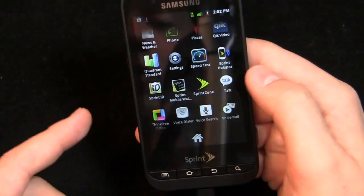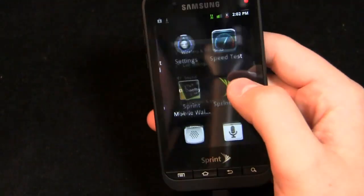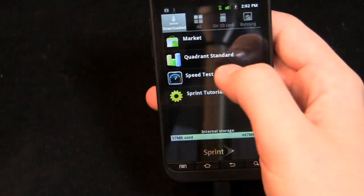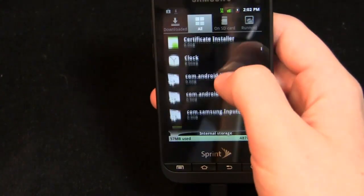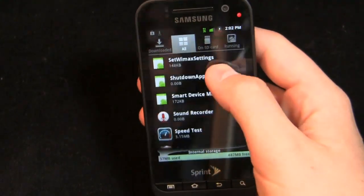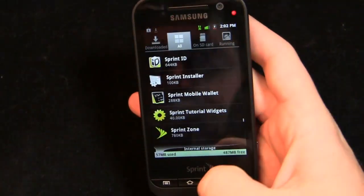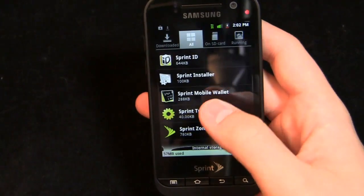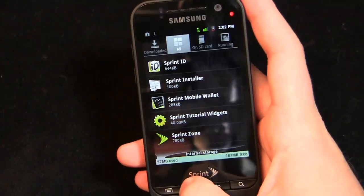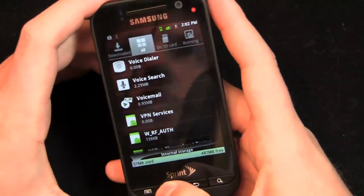I think most of this Sprint bloatware can be uninstalled — let's take a look. Going into applications, those are pretty core Sprint apps. Sprint ID can't be uninstalled. Sprint Mobile Wallet — nope, can't remove that. Sprint Zone — doubt you can remove that either. The tutorial one you can remove, and Sprint ID obviously you can't. But for some of the ones like Sprint TV and Sprint Navigation that come on higher-end handsets, you can remove those if you desire. Sprint really listens to their customers on that front.